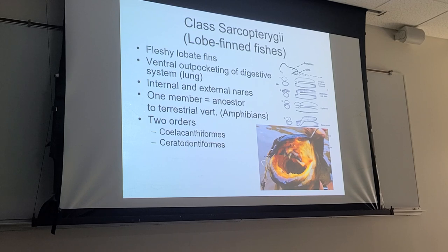Within the class Sarcopterygii, there are two orders: Coelacanthiformes and Ceratodontiformes. If the name ends in '-iformes,' it is an order — that helps when dealing with taxonomic terms. So within the class Sarcopterygii, those two orders include Coelacanthiformes, whose common name is coelacanth, and Ceratodontiformes.